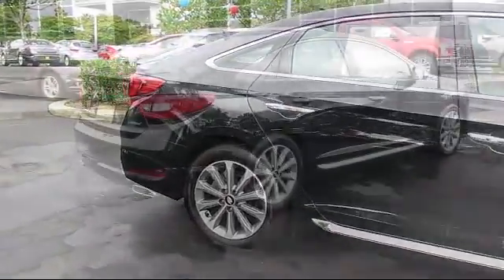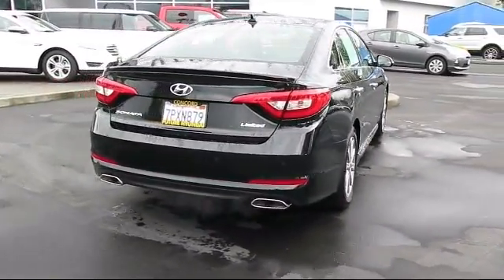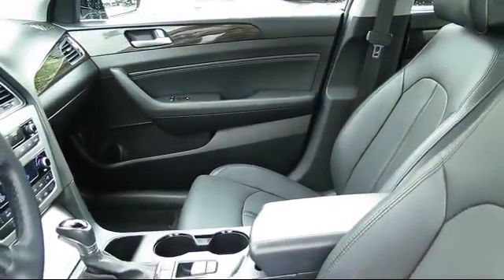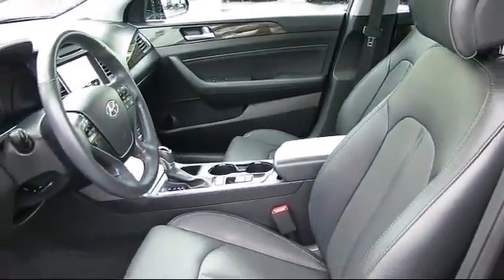Navigation system, steering wheel controls, keyless entry, heated front seats, moonroof, air conditioning, traction control, power windows, CD player, and has less than 15,000 miles on the odometer.